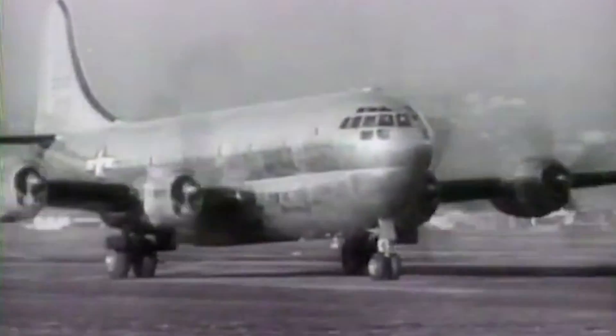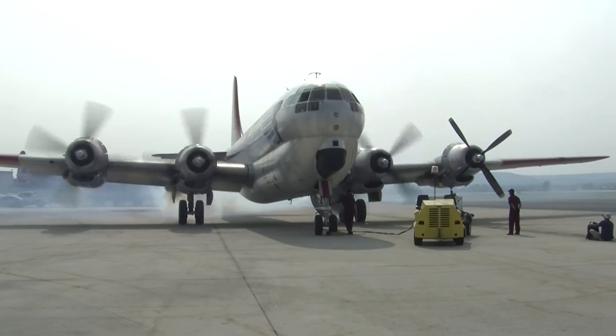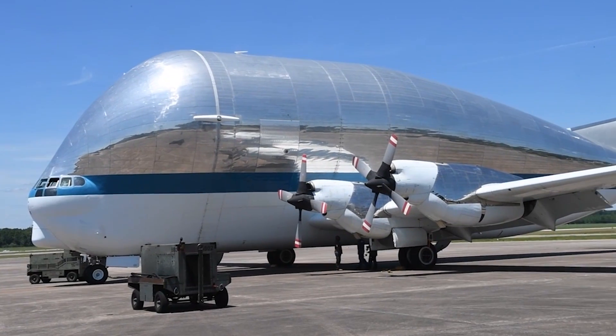As was common with early Cold War-era aircraft, the Stratofreighter did not see many years of service, but its legacy lives on with the Angel of Deliverance, NASA's Super Guppy, and its presence in many countries' air forces.